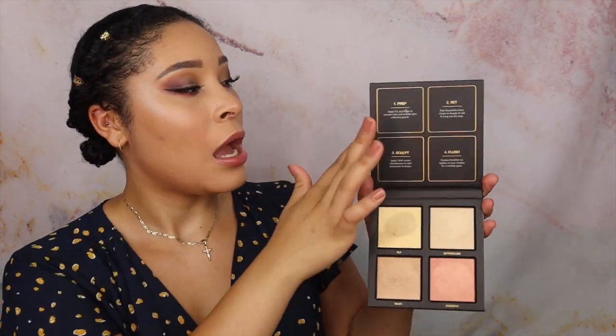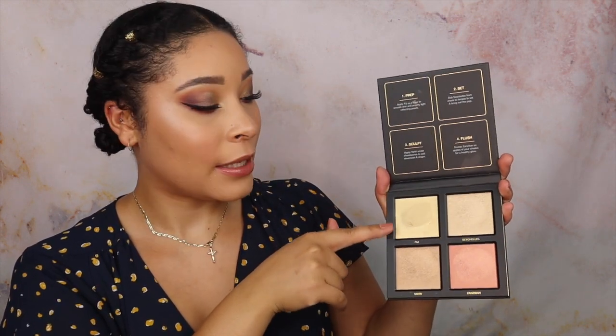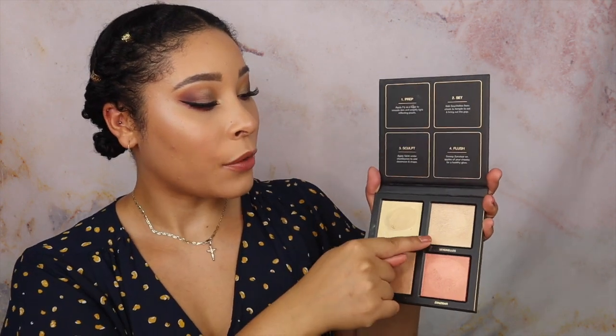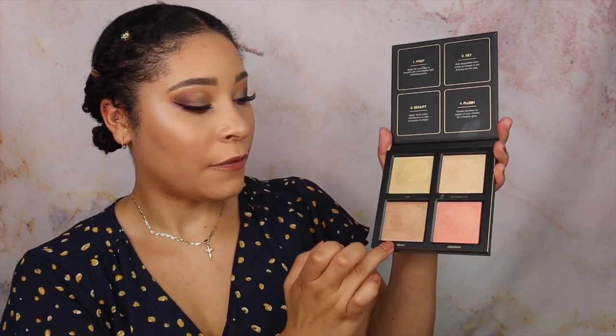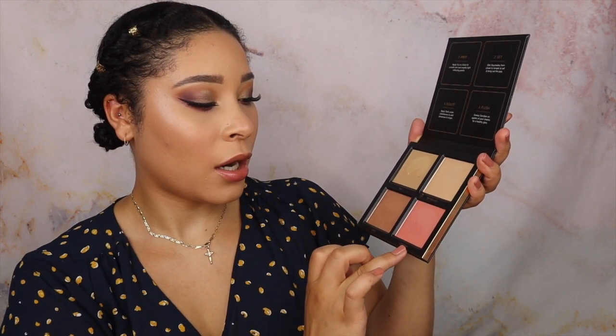The next thing I got is the Huda Beauty 3D Highlighter Palette — this is officially my first Huda Beauty item! It actually tells you how to apply everything: first you prep with the Fiji cream highlighter, then set with the powder highlighter, then sculpt to add dimension with Tahiti, and finally apply Zanzibar to your cheeks for a healthy glow.